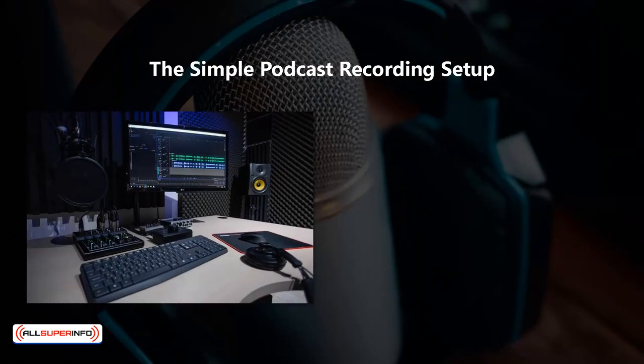The simple podcast recording setup. This is the simplest form of podcast recording setup that you can do at home. You will need a computer, which you probably already have, a high quality microphone with a pop guard, good quality headphones, and audio editing software.